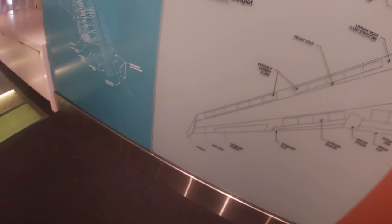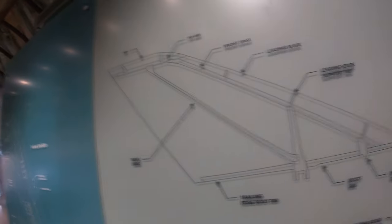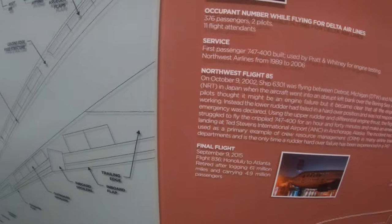And of course you have all these other schematics of the spars and the winglets. This 747 was just full of exhibits and displays showing all the history and important information about it, as it was a very special 747.